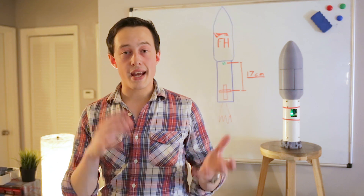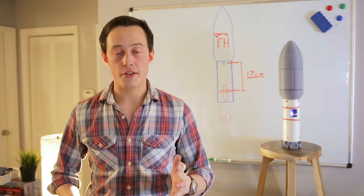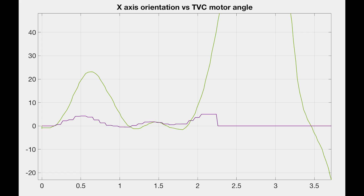It's also kind of cool to look at the X-axis orientation versus the thrust vector control. We can see as the vehicle pitches over, the thrust vector control mount tries to command a higher and higher gimbal angle to correct for the orientation. That's just something that's neat to look at.